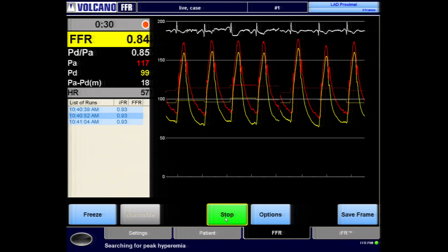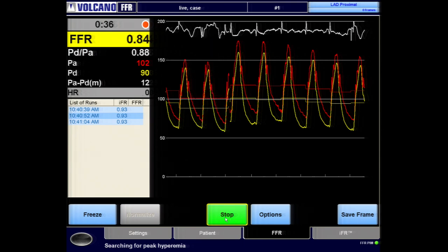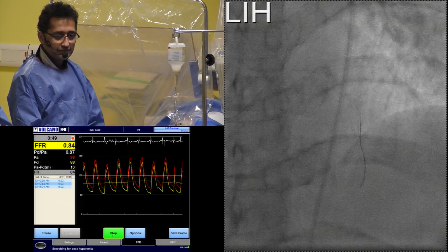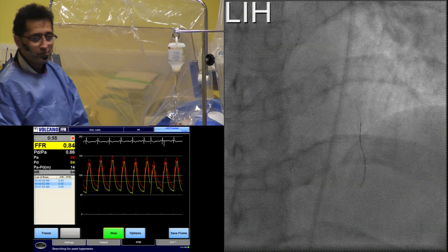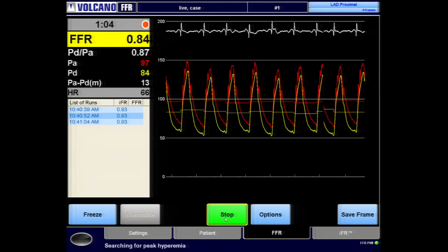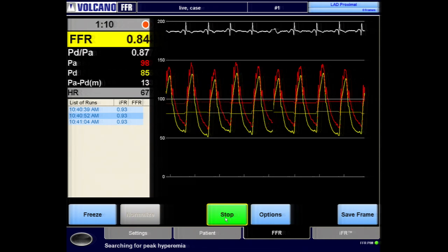The patient is awake. "Can you feel anything at all?" — No. "We've got a professional nose scratcher available." She's on the adenosine infusion — she's feeling a tightness in her chest. We're coming up to a minute, almost finished. The FFR reading is at 0.84, which most physiology experts would consider negative. We've had a minute — I don't want to go any further with her being uncomfortable. Stop the infusion. We've got an FFR of 0.84, which we'd consider negative.